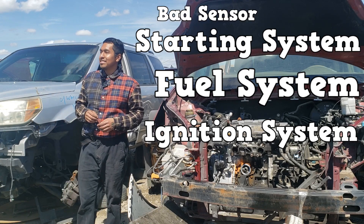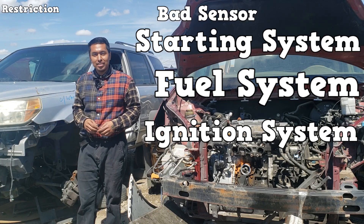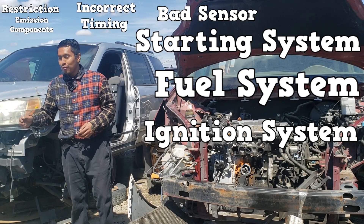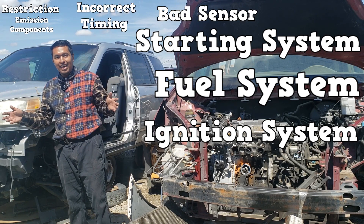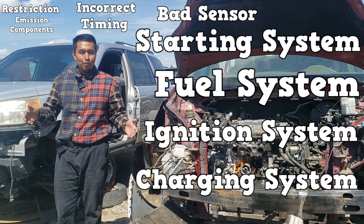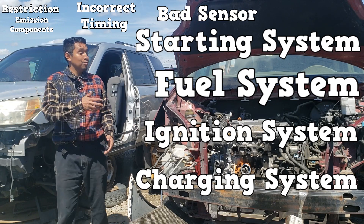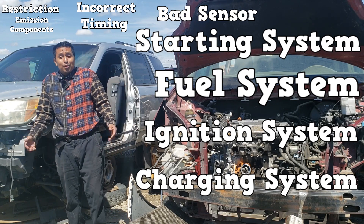You could have a bad sensor, a restriction, emission components, incorrect timing, and even the charging system — if it's underperforming — will give you a no-start the next time around. Where do you even begin?